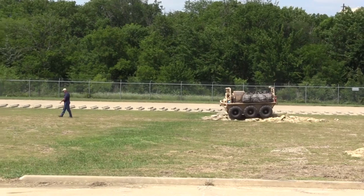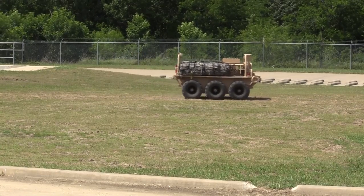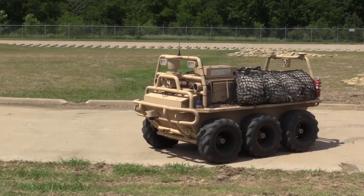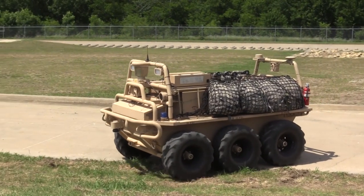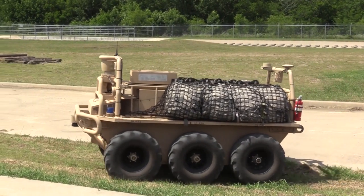The United States Army is in the process of trying to start a program called Squad Multipurpose Equipment Transport, ESMET, and we certainly hope to compete on that program and hope to assist the Army by bringing this kind of technology to bear for their program.